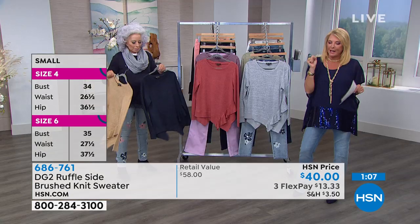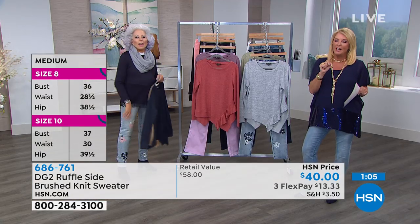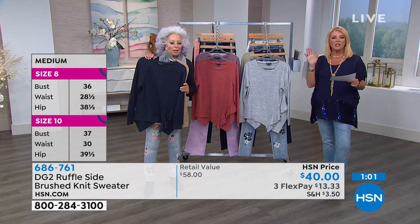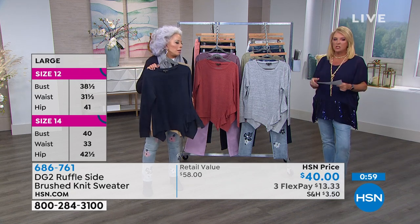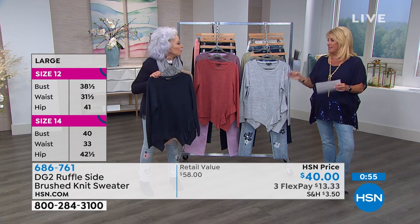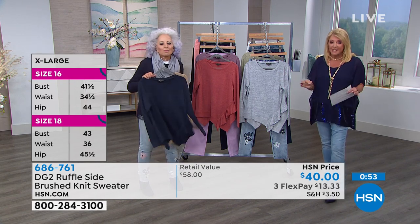Rena in New Jersey, we have a lot of you calling in tonight. Rena, please hang on one minute, do not hang up. We're going to get your call. Next item up is 60% off — 60%! We like that. It's another great sale item.